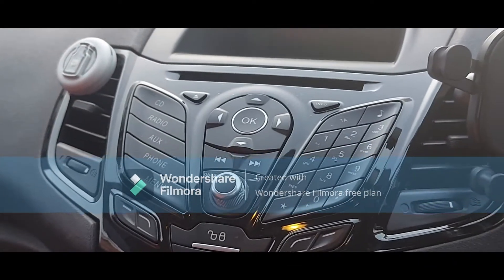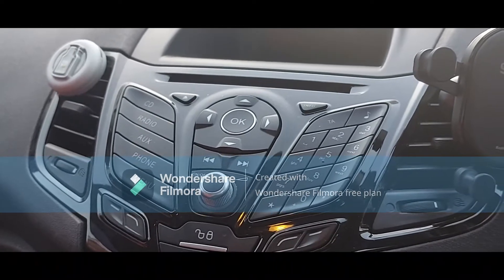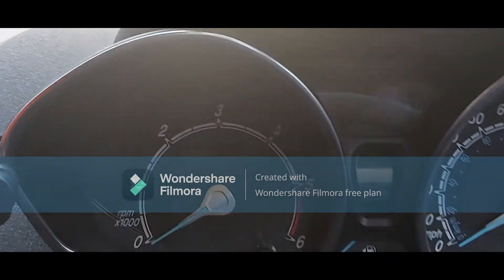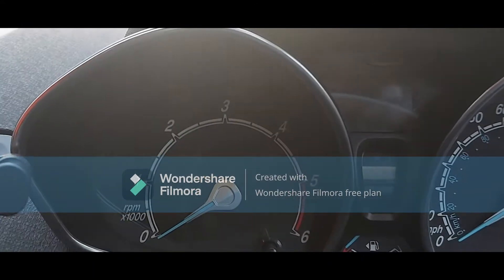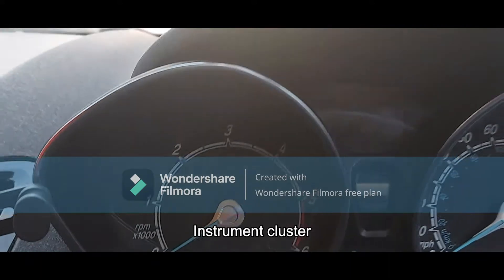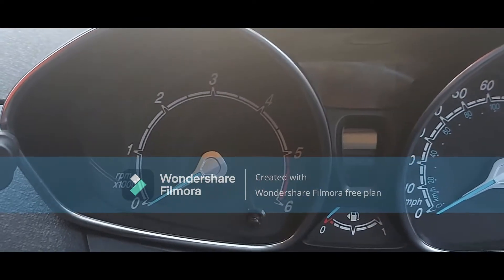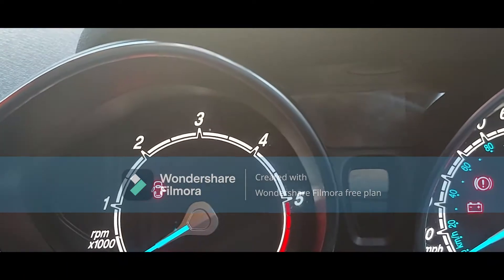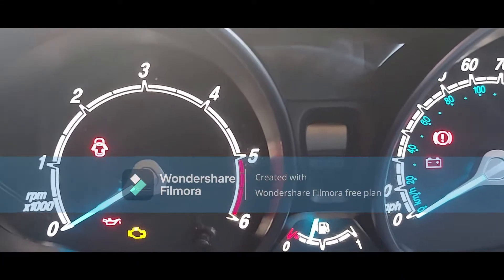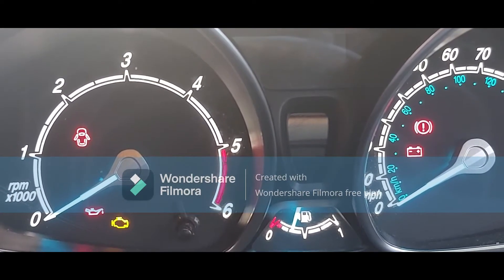Hello and welcome to another video. I've got a Ford Fiesta, it's a 2016 1.5 diesel. The complaint is that the mileage is not showing, along with the temperature, on this digital screen. I'll turn the ignition key on — there is no confirmation of mileage right in the middle of these clocks. There is nothing above the fuel gauge.